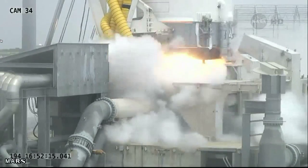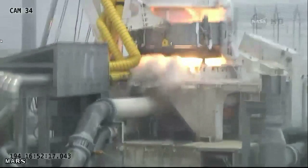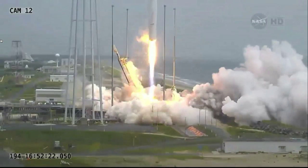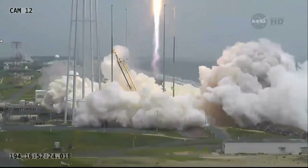And we have ignition. And we have liftoff of Antares for the Orb-2 mission from the Wallops Flight Facility, delivering Cygnus on its second commercial resupply service to the International Space Station.